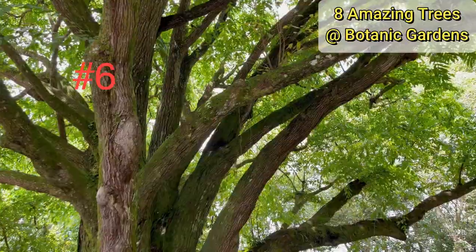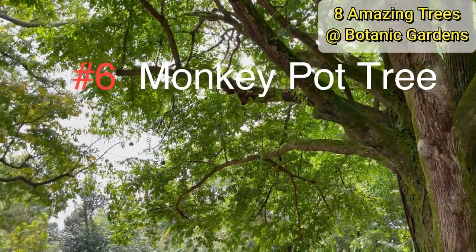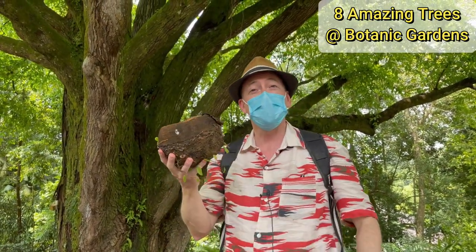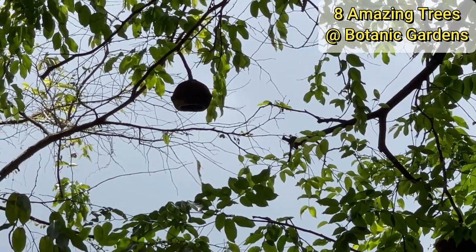The monkey pot tree is named after its fruit, which looks a lot like a pot, and it's native to South America. The monkeys in the forest there have been seen reaching in to get the delicious seeds inside the fruit.